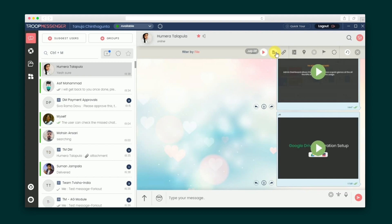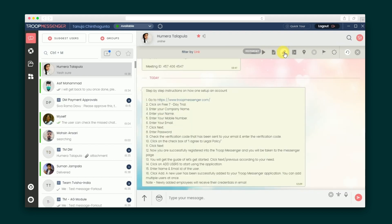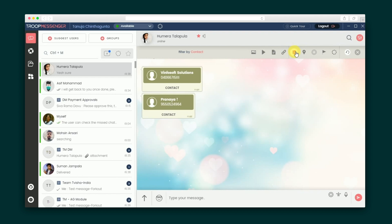Conversations can be filtered by images, videos, URLs, locations, and more, so you can always find what you're looking for. When you click the arrow in the upper right-hand corner of a message, you can edit the message, flag it as important, or tag it to respond later.